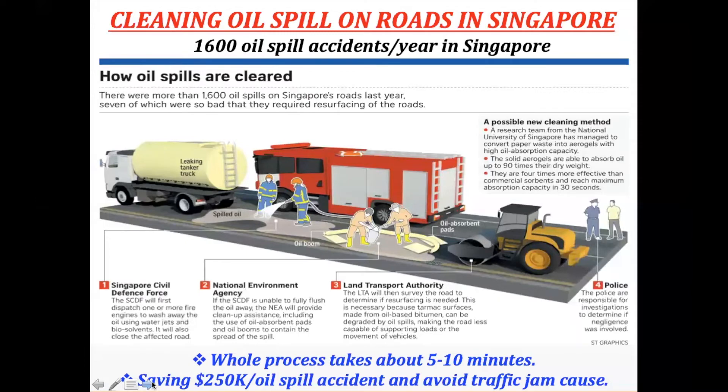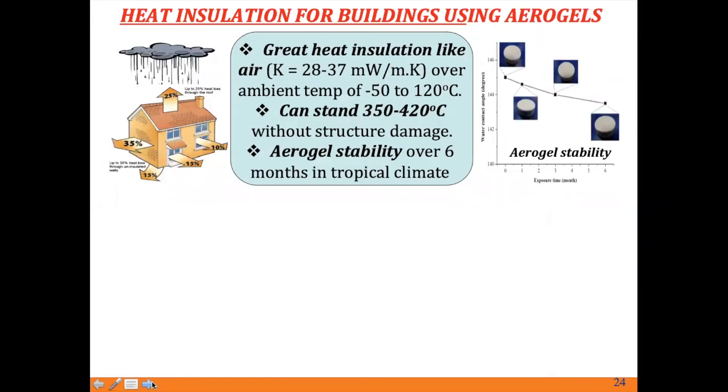The fourth application is heat insulation for buildings using aerogel. The aerogel has great heat insulation — like air in spring — with low thermal conductivity from minus 50 to 120 degrees Celsius. This means aerogel can keep you warm in winter and cool in summer. With one aerogel jacket, you can use it in both summer and winter. It can withstand 300 to 420 degrees Celsius without damaging the structure. In the figure on the right-hand side, you can see how stable the aerogel looks when placed outside the window.